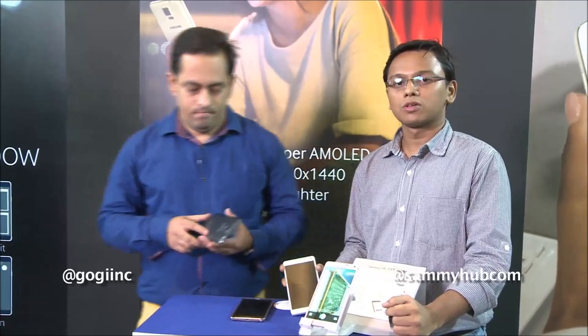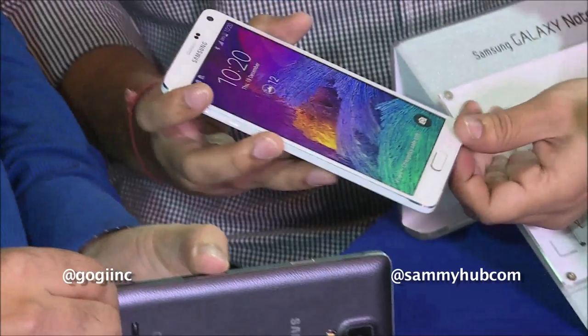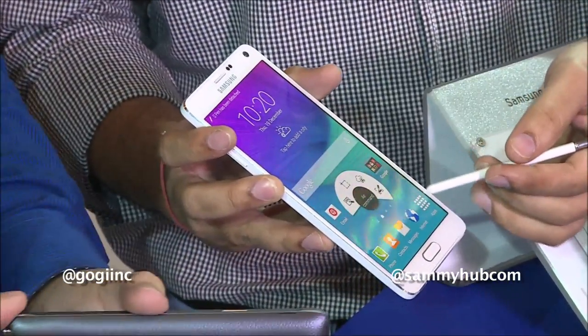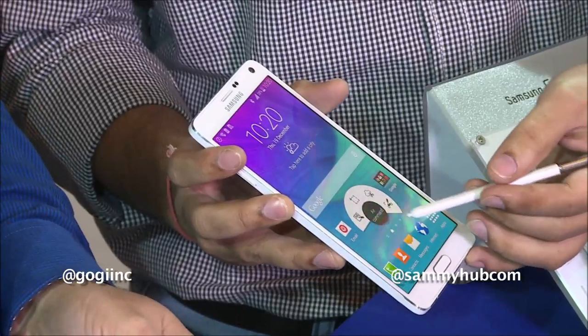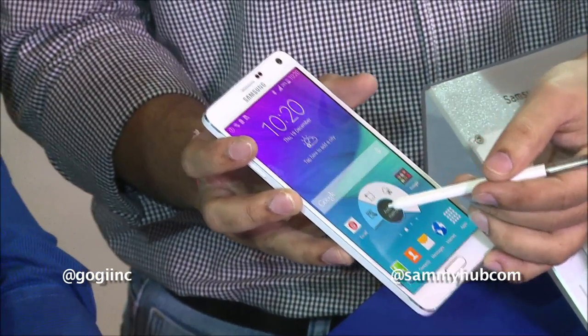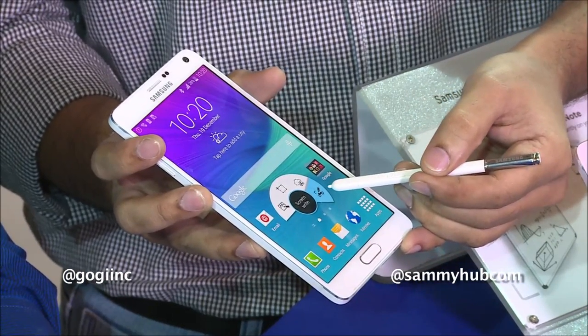Let's talk about the most important feature of the Galaxy Note 4, which is the S Pen. With the S Pen, you can access a whole lot of options like Air Command, which gives you more options including Action Memo, Smart Select, Image Clip, and Screen Write.